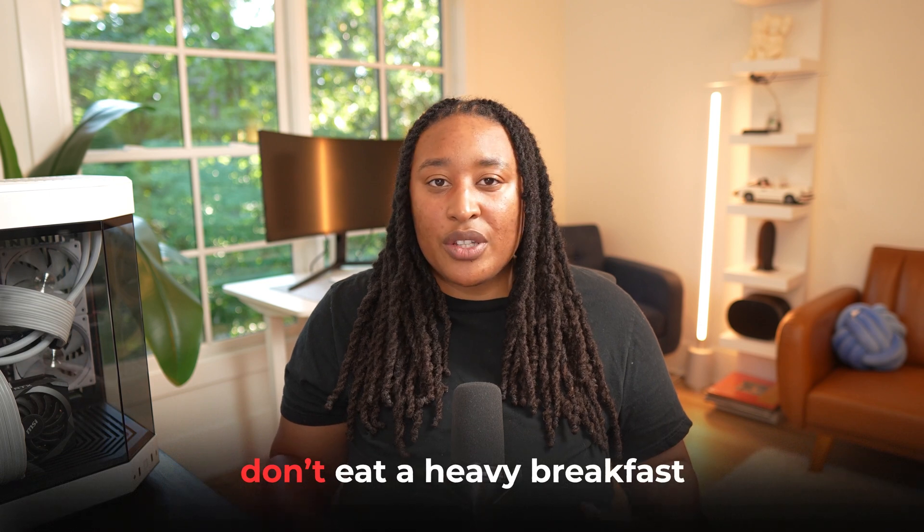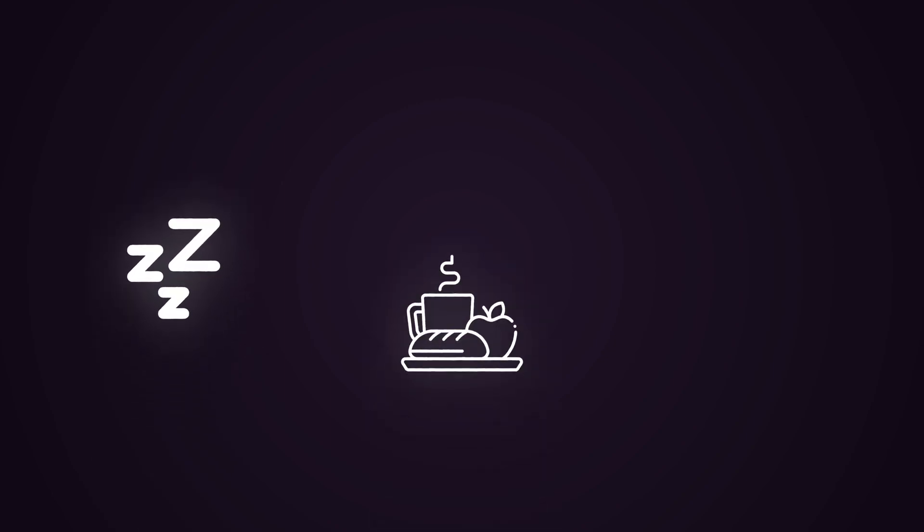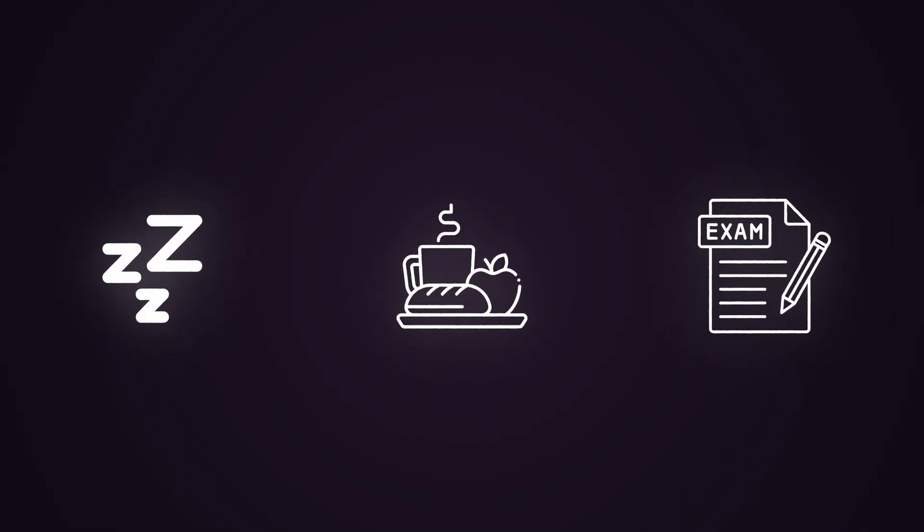On exam day, I do not recommend that you eat a heavy breakfast — eat very light. Don't sit up and try to cram and study all night; that's how you fail exams. Make sure you prepare enough beforehand, get a good night's rest, eat a good balanced breakfast, wake up early, and go into the exam refreshed. If anything, just review keywords or a final hour guide before you go in, and you will do well and pass the Security Plus certification.